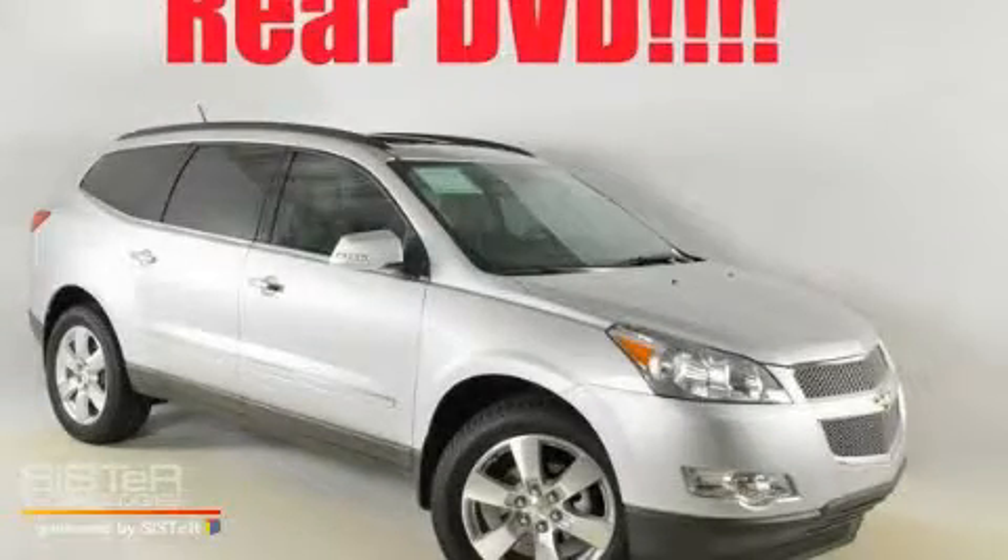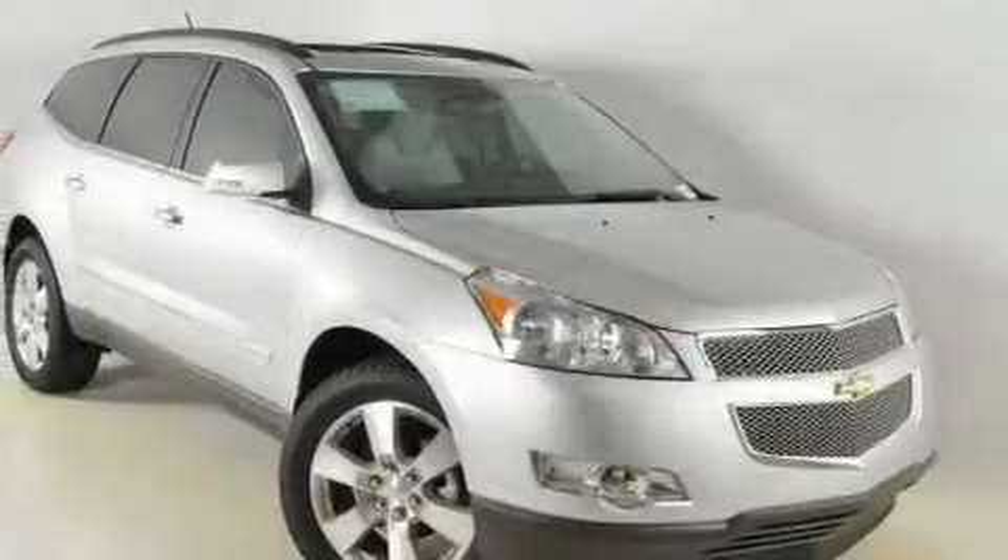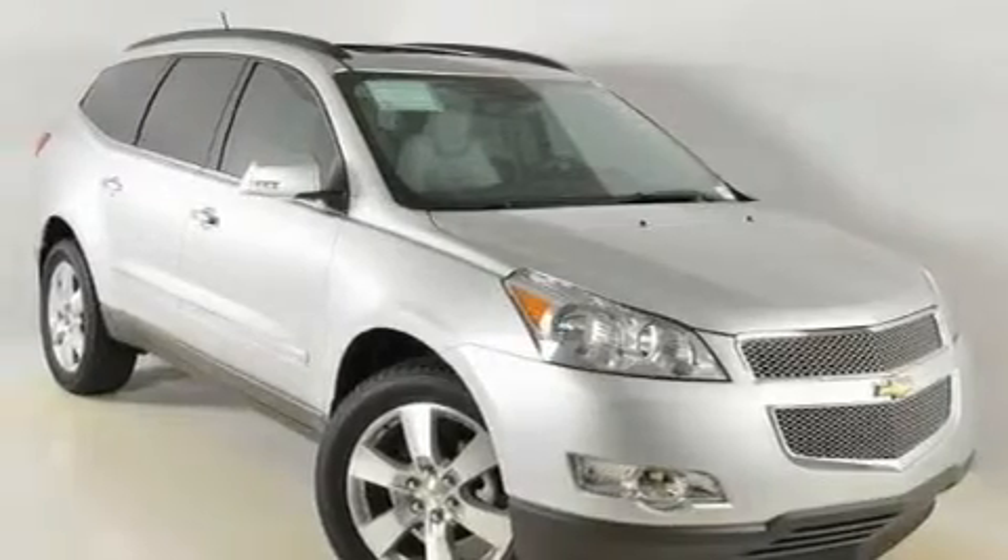This is a brand new 2011 Chevrolet Traverse, functional utility for a modern lifestyle. It has a 3.6 liter 6-cylinder engine and a 6-speed automatic transmission.